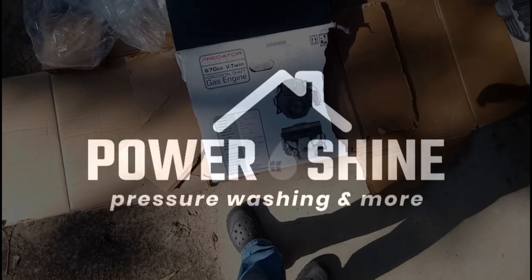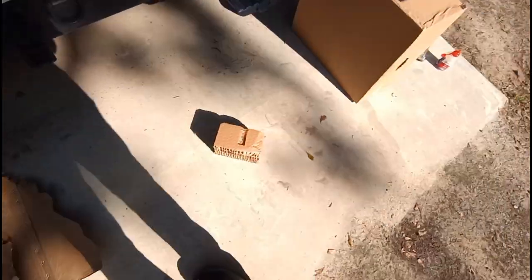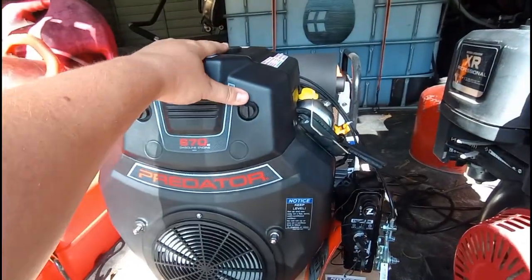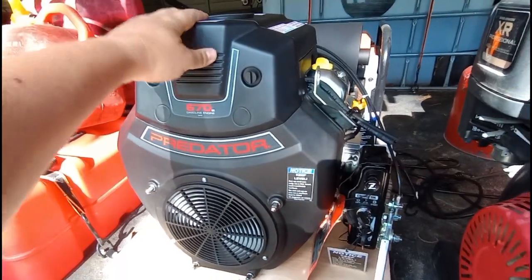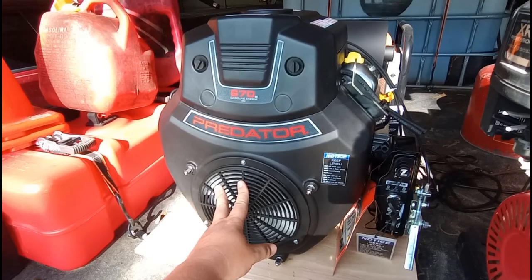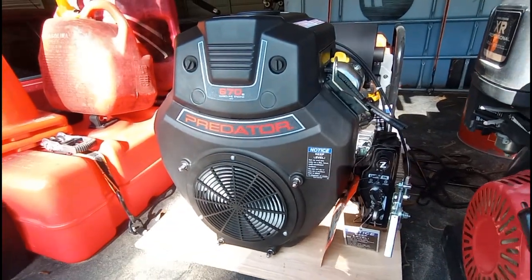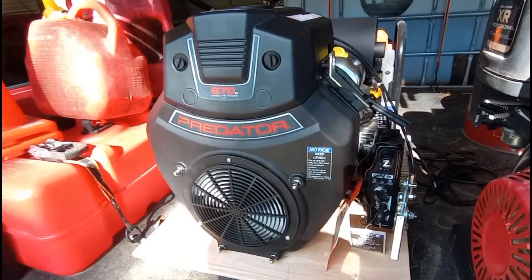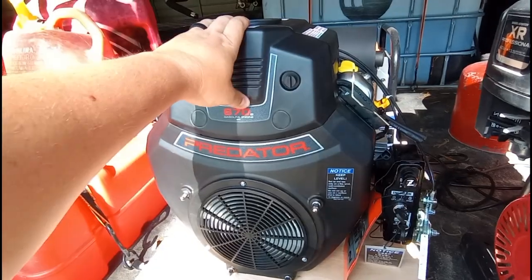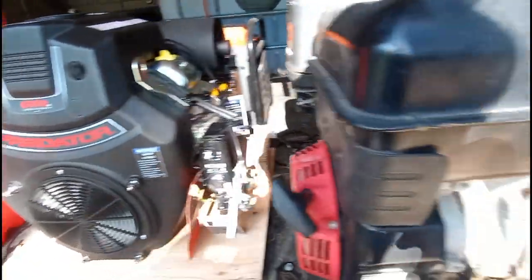Powershine pressure washer in Valdosta, Georgia. Got a new motor and I made a mess of all the cardboard because I ripped it out of there. As you can see, went with the Predator 670. This has been in the works for a while. I've been debating on whether to go with a Honda, a Kohler, CRX, or the Predator, and they were having a sale on these so it would have been stupid not to snag it. So I'm really excited about that.